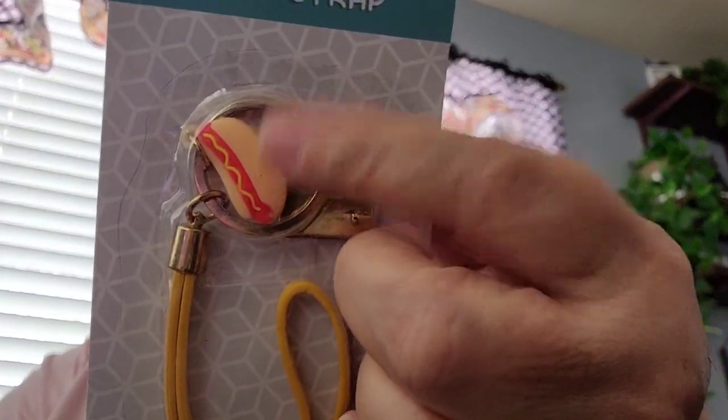And then I just picked up this phone ring with strap — a random phone ring with a strap but it has a hot dog on it. So I got that.